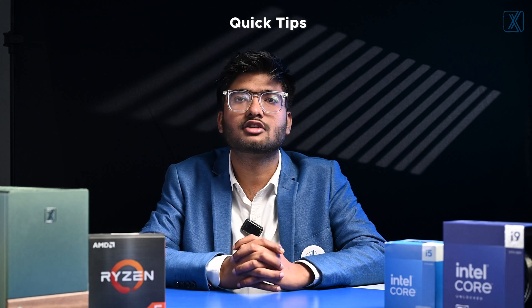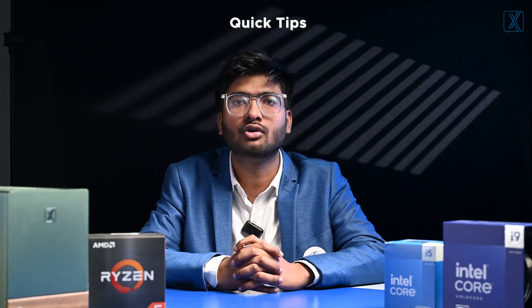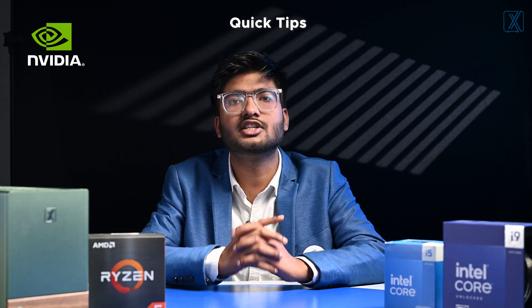Now let's discuss the importance of each component in an editing PC. While your CPU handles encoding and decoding, your GPU is the key to faster rendering, real-time playback, and applying effects. Softwares like Adobe Premiere Pro and DaVinci Resolve are optimized to leverage GPU performance for editing tasks. A new generation processor is always an added benefit. For Intel processors, choose a non-F CPU with integrated GPU because of Intel Quick Sync technology. Nvidia GPUs generally provide better optimization for editing software than AMD GPUs.